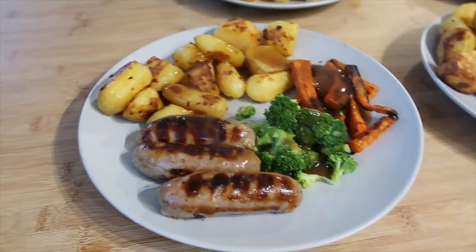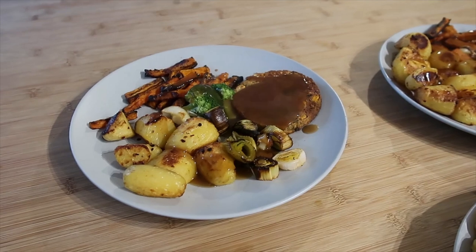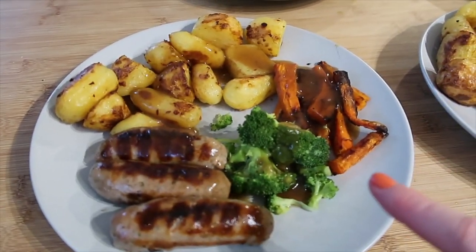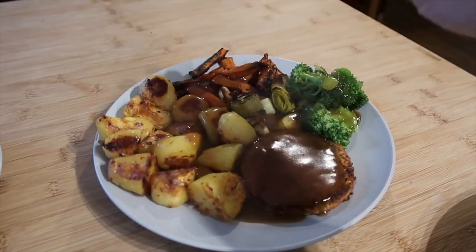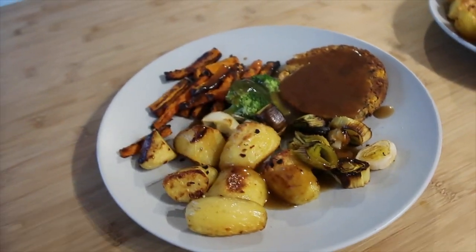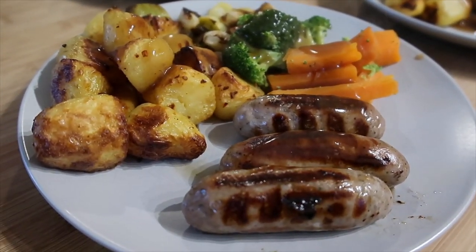For our Sunday roast dinner, the boys have got some Tesco Finest pork sausages while Steve and I have got some Tesco plant-based nut cutlets. We've all got roast potatoes and broccoli; Bailey's got roasted carrots, Jake's got boiled carrots and roasted leeks, Oscar's got boiled carrots and broccoli, Steve's got broccoli, leeks and roasted carrots - same for me. We've got plant-based gravy too. A nice healthy roast dinner - I'm looking forward to trying the nut cutlets!